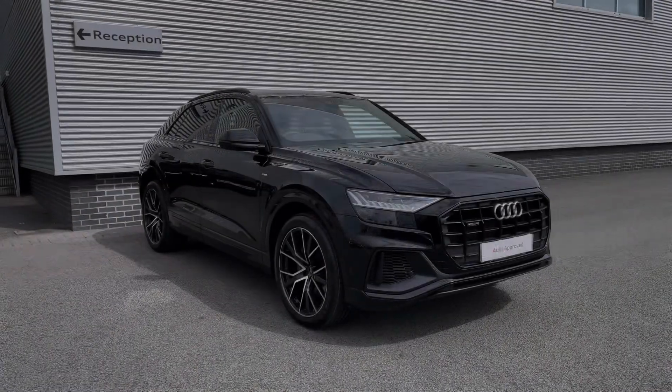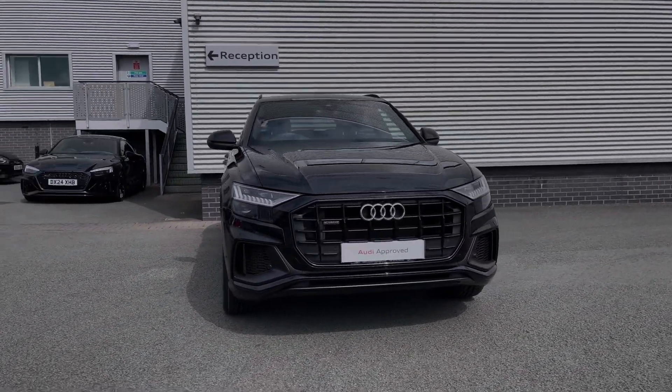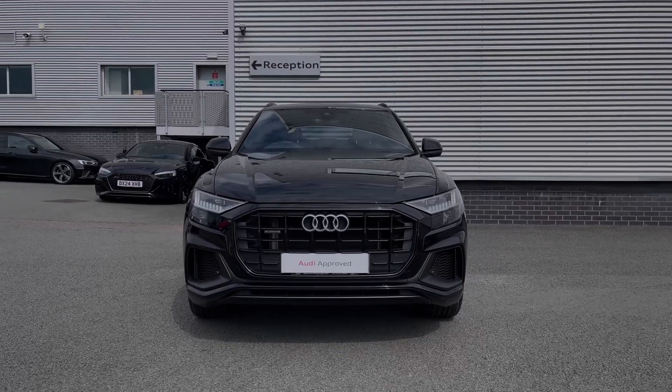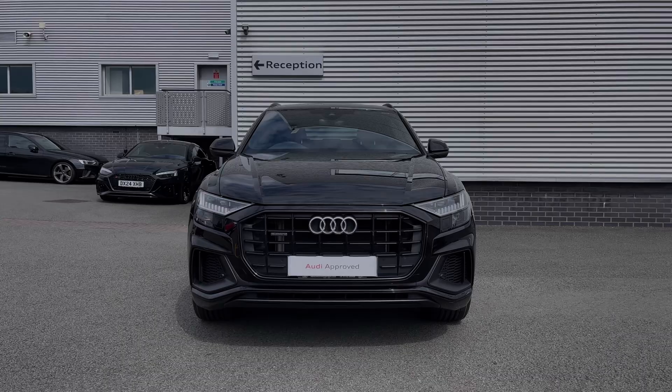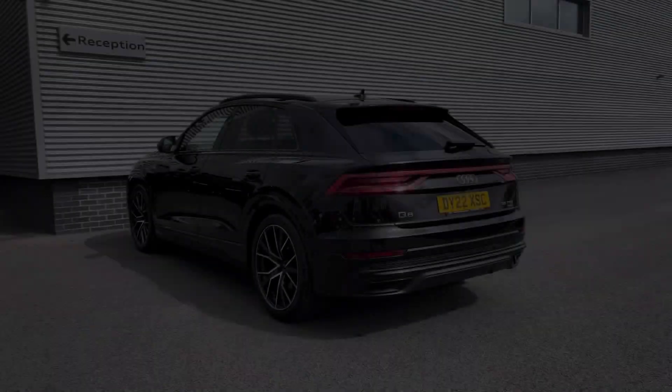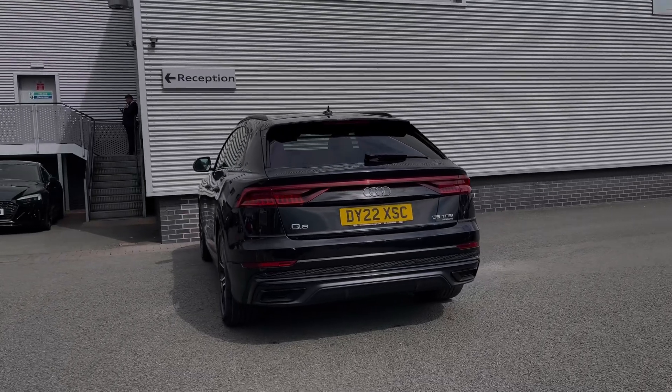Hello, my name is Ben from Stoke Audi and today I'm going to be talking you around this Audi approved used vehicle. This is a 2022 Audi Q8 Black Edition 55 TFSI Quattro with the Tiptronic automatic gearbox. This particular Audi Q8 comes finished in Mythos Black metallic paint finish and at the time of recording this video, this vehicle has covered just over 11,700 miles.